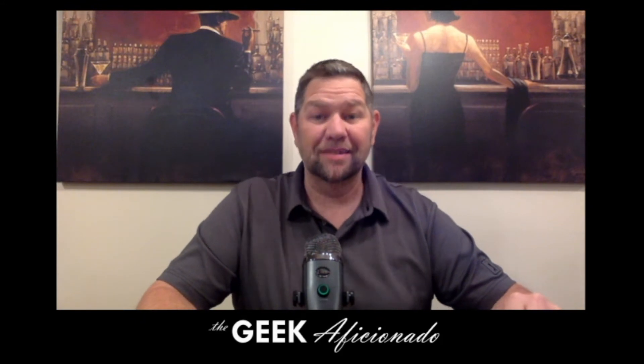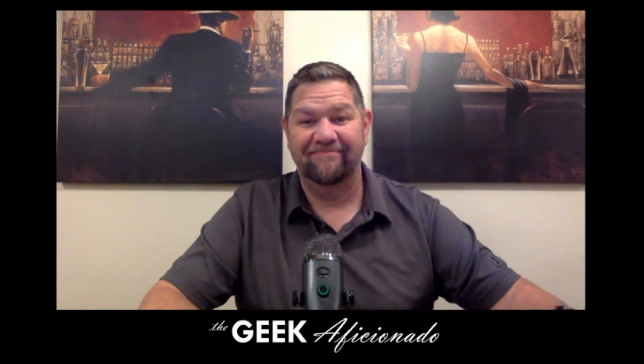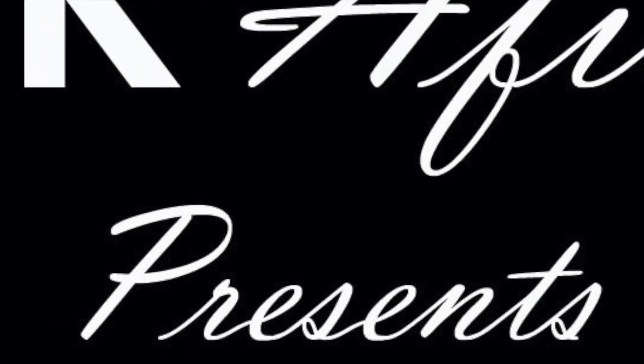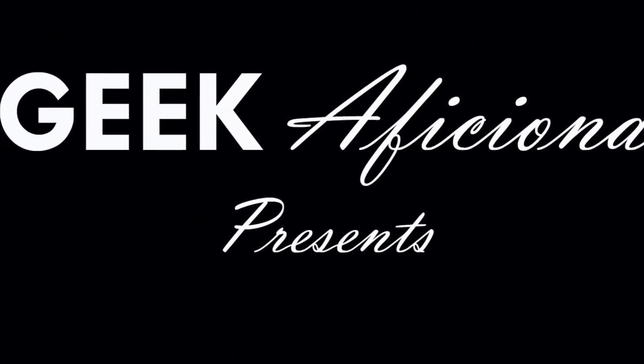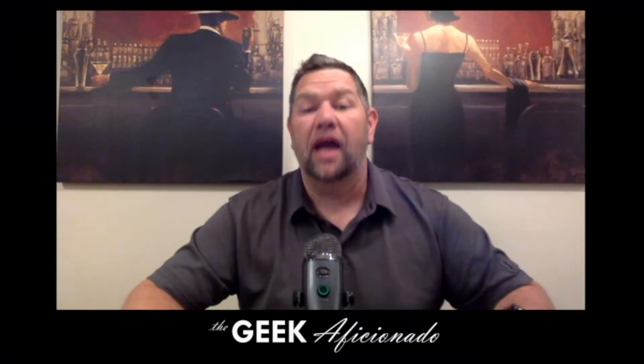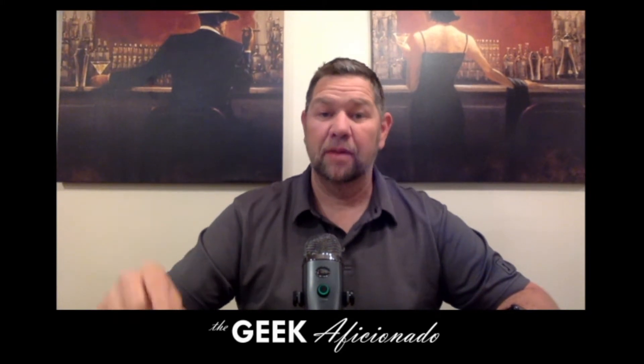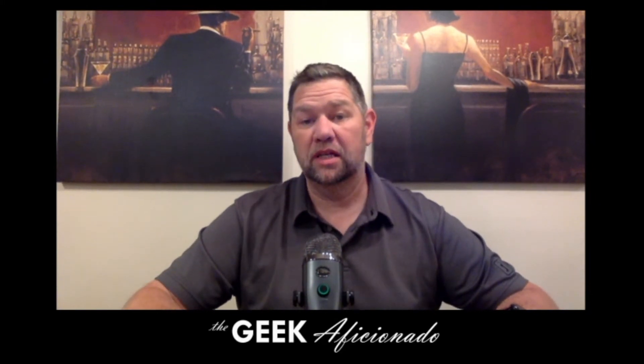I found some Wonder Woman keys. Hey YouTube comic community, this is Jimmy the Geek Aficionado and I picked up some sweet Wonder Woman keys from the Silver Age.